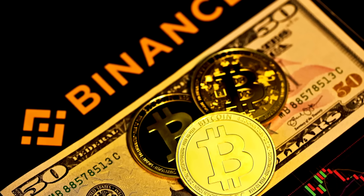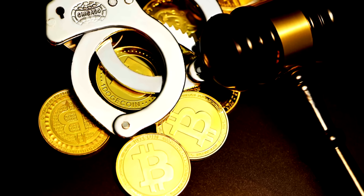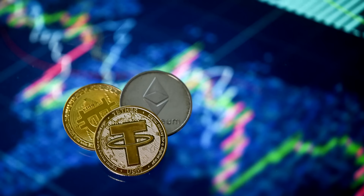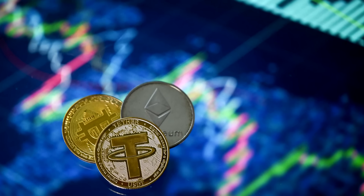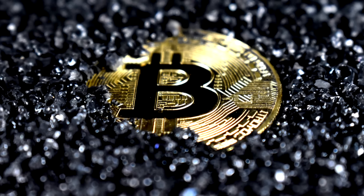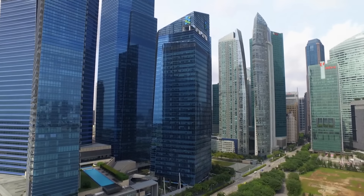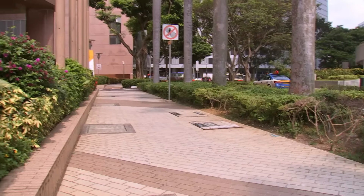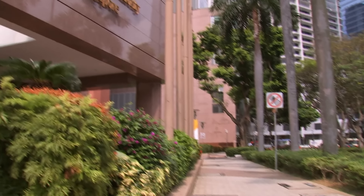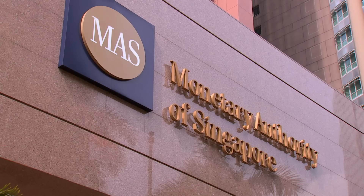Despite Bitcoin's inherent risks, analysts say the approval of spot Bitcoin ETFs in the world's largest capital market is likely to spark a new wave of crypto products. Spot Bitcoin ETFs are not approved for offer in Singapore to retail investors. The Monetary Authority of Singapore says those choosing to trade these products in overseas markets must exercise extreme caution.